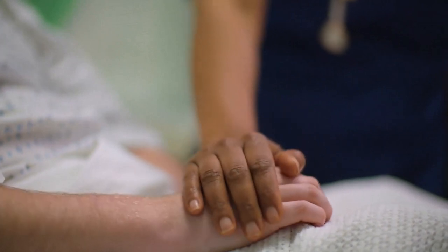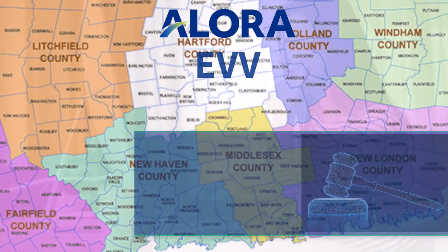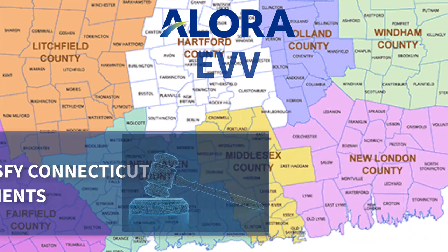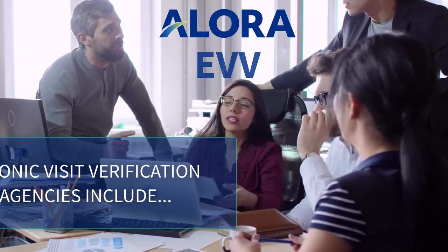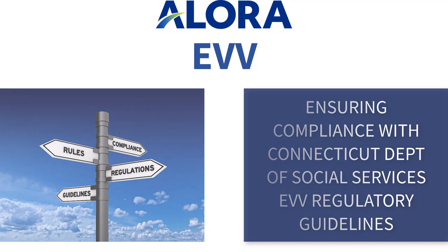Take the guesswork and the hassle out of providing proof of visit with Allora's EVV solution. Designed to satisfy Connecticut EVV requirements in accordance with the 21st Century Cures Act, Allora Electronic Visit Verification's benefits to your agency include ensuring compliance with Connecticut EVV regulatory guidelines.